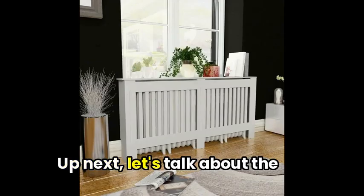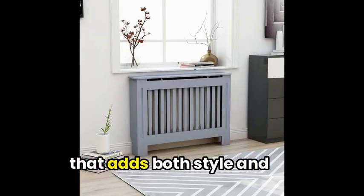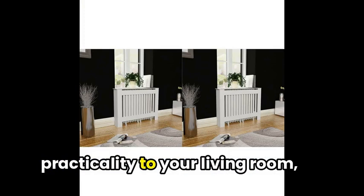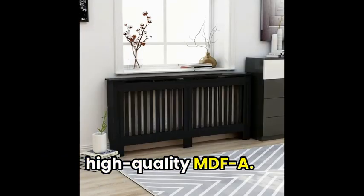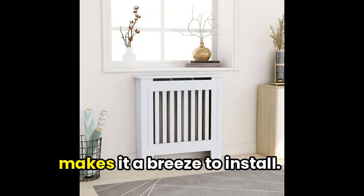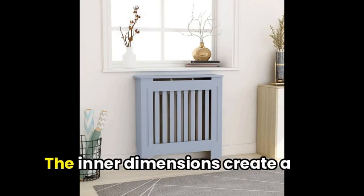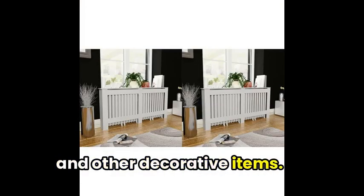Up next, let's talk about the Vidaxil radiator cover. With a sleek, modern design that adds both style and practicality to your living room, this cover is made of high-quality MDF. Its slatted construction fits any decor, while the easy assembly makes it a breeze to install. Overall, the inner dimensions create a perfect space for photo frames and other decorative items.